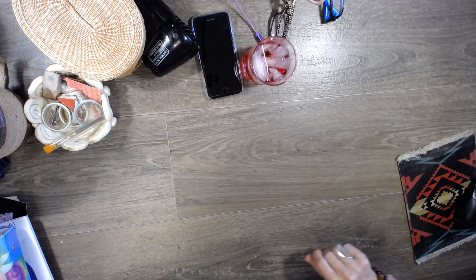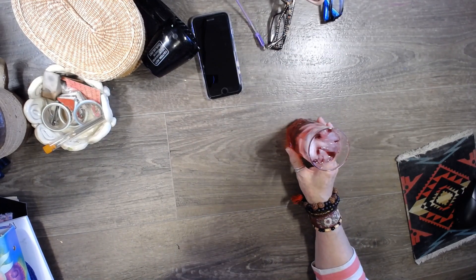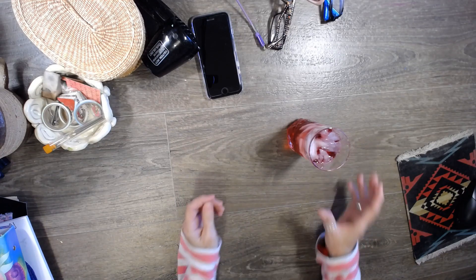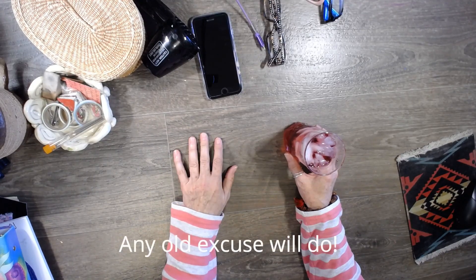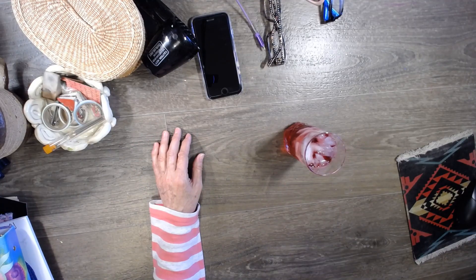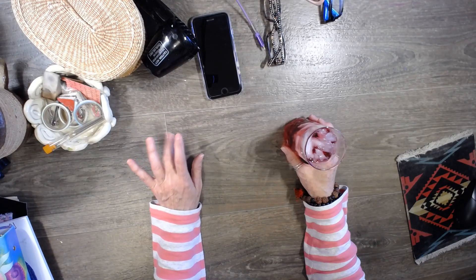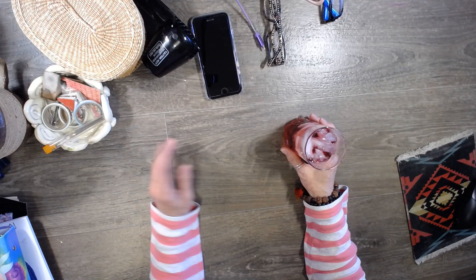Hi guys, it's Dawn from Let's Make a Mess. Today I'm just going to do a quick haul because I was out and about and needed to buy some bath soap for Lauren's bathroom. While I was out I thought, let's stop at the thrift store — I actually wanted to get a big plastic bowl for some pasta salad I'm making for our barbecue, and of course while I was there I bought some other stuff.